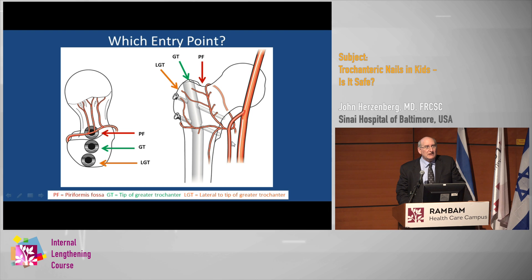Is it possible that if we change the entry point, we can mitigate this problem? This is the piriformis entry, which is the dangerous zone. Then this is the greater trochanteric entry site. And then there's what's called the lateral greater trochanteric, or the far lateral entry site. It would seem that the further lateral you go, the safer it will be.